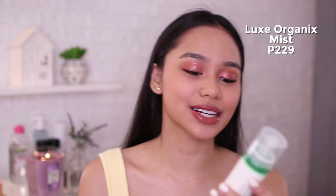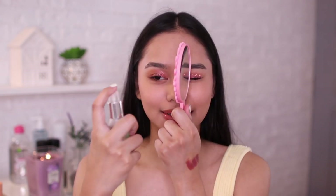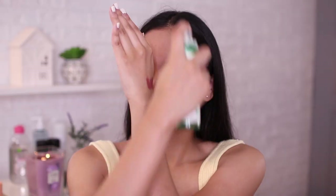For the high-end setting spray, I'll be using this one from Caudalie. For the drugstore naman, favorite ko din ito which is Deluxe Organic Skin Mattifying Mist with Tea Tree Extract — madaming variants to but this is my favorite. The Caudalie spray is super intense!